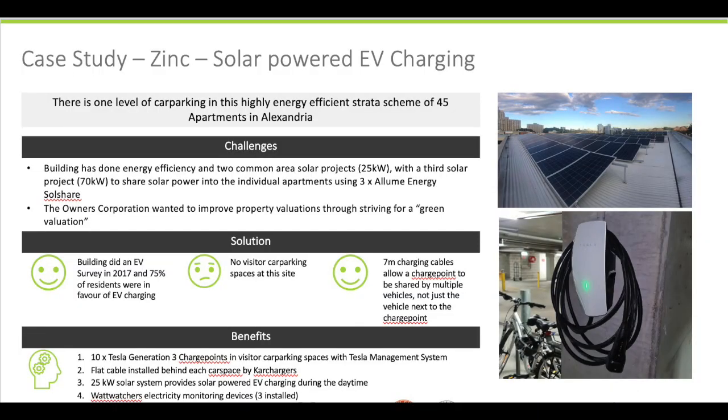The Zinc building on Garden Street in Alexandria, Sydney, has been working on energy efficiency, renewable energy, and EV charging for over seven years. It's a testament to sustainability champion Nathan to keep going after all this time.